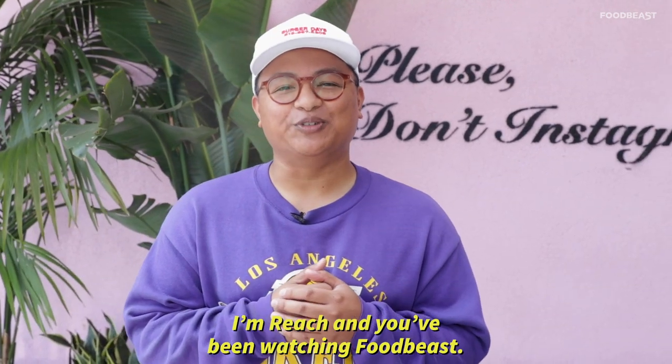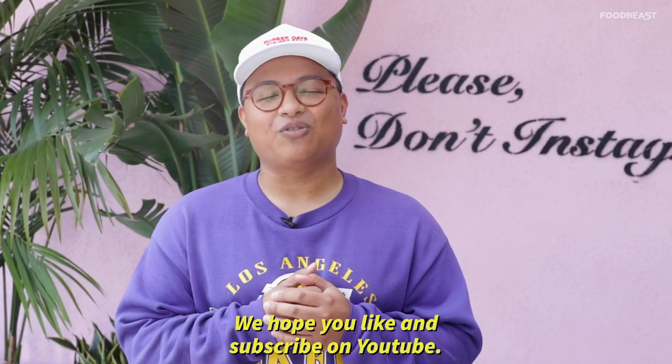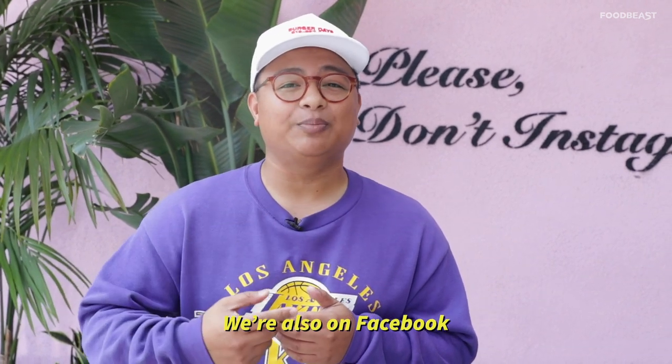I'm Reach, and you've been watching Food Beast. We hope you like and subscribe on YouTube. We're also on Facebook, Roku TV, Instagram, and Twitter. We out here — I'll see y'all next time.